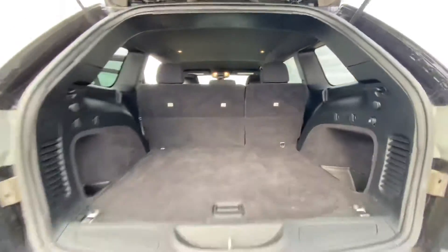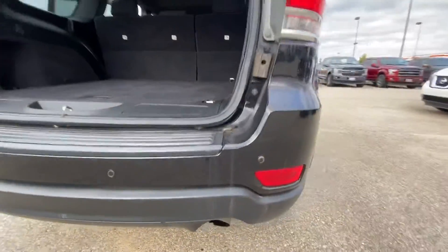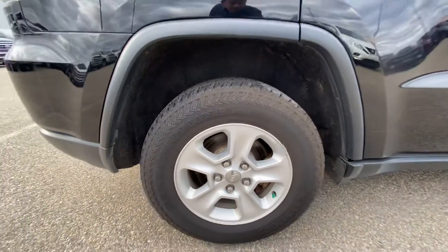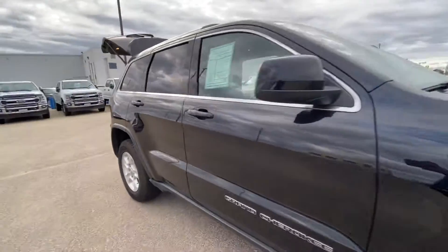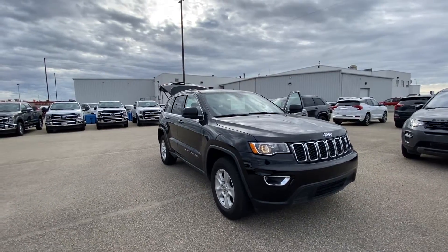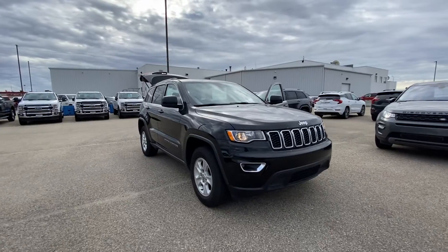There's lots of cargo management back here, and we have parking sensors. Of course it is equipped with a backup camera. This vehicle comes with the 3.6 V6 Pentastar, which is the best-selling engine for Jeep, Dodge, and Ram — available here at Hanson Ford.